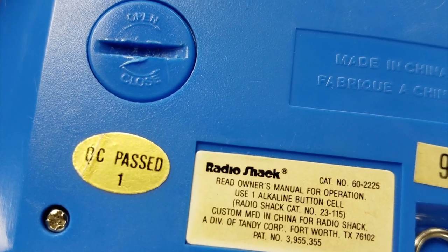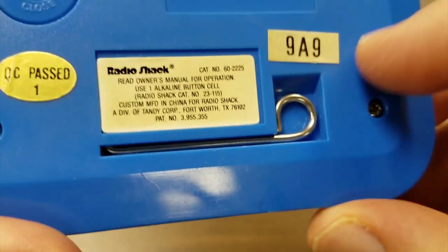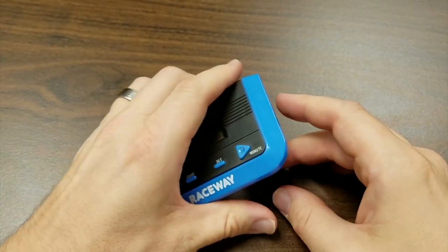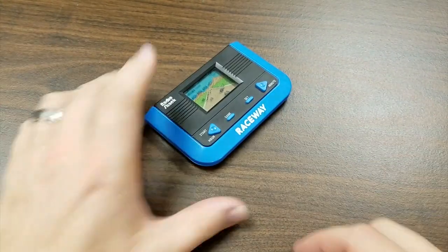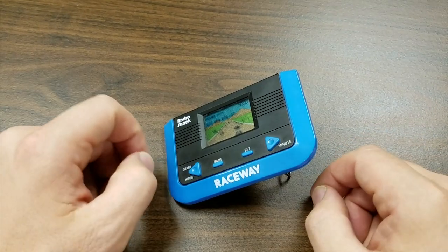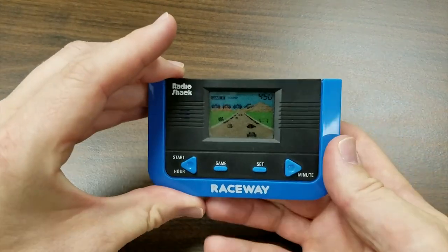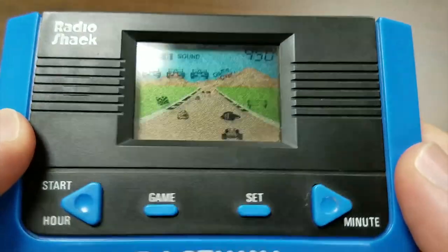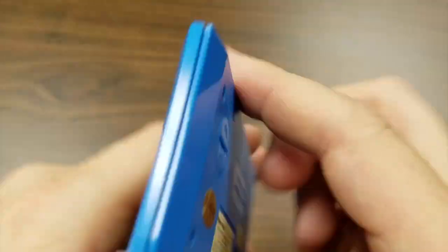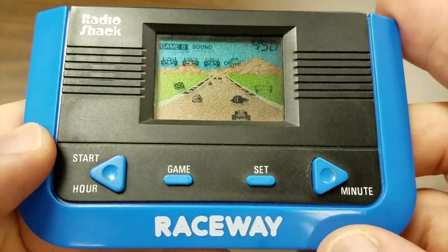This one has been QC passed. It's got a little stand here so you can pull it out and set it down for your alarm clock — there we go, like that. If you have trouble getting up in the morning, maybe Radio Shack Raceway can help. Full speaker, nice blue case, made in China. It's Raceway.